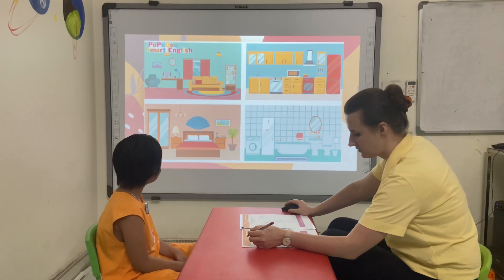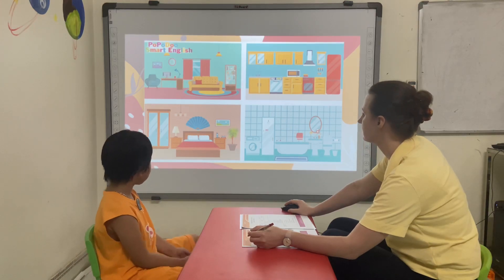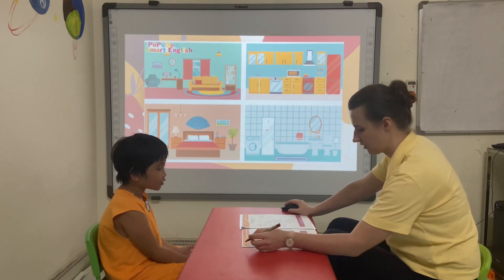In this room there is one bed, one cupboard and one lamp. What room is it? It's a bedroom. It's a bedroom. Correct.